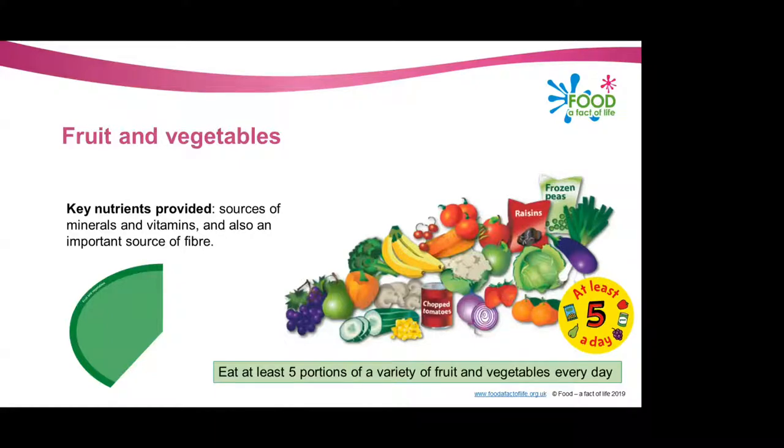Two things that also count towards the five a day are dried fruit and fruit or vegetable juice or smoothies — but these can only count as a maximum of one portion a day. 30 grams of dried fruit counts as a maximum of one portion a day, and it's recommended this should be consumed with meals — the same goes for fruit and vegetable juice or smoothies. A 150 millilitre glass of fruit or vegetable juice or smoothies counts as a maximum of one portion a day, consumed with meals, to reduce the risk of tooth decay, as they're a source of free sugars.